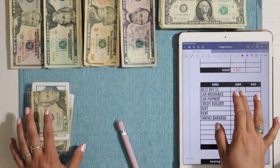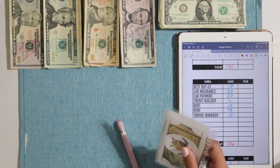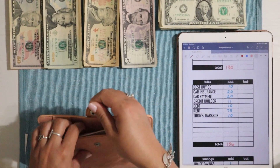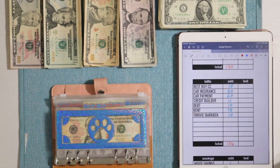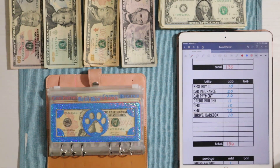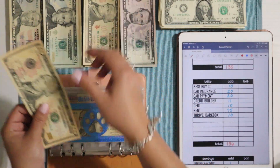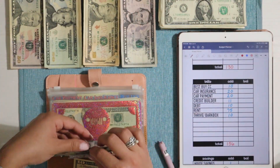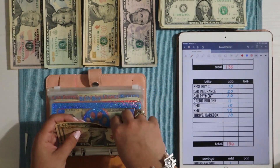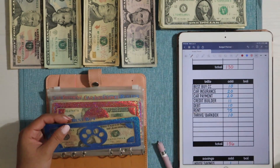Now we're moving on to my bills. My long-term savings are also in this binder — I keep these envelopes in my pink binder. We'll start with Best Buy, which is getting $10. I have a minimum payment of $29 but I always pay $30. Best Buy has $10, $20, and then $30, which is fully funded for June — super exciting!